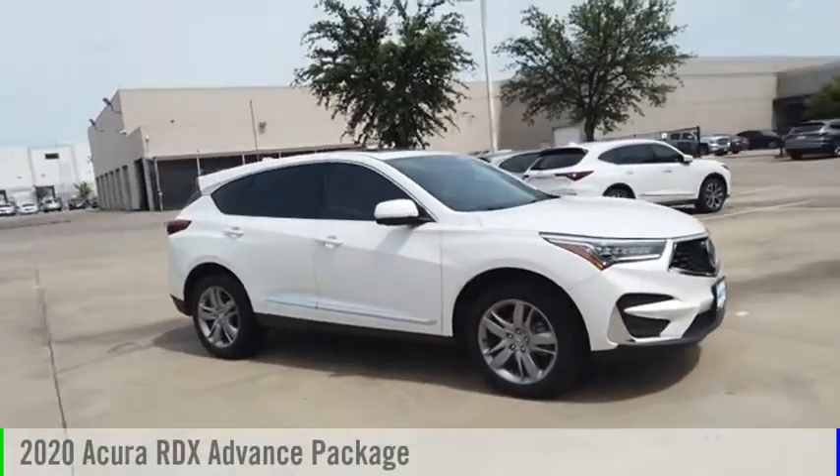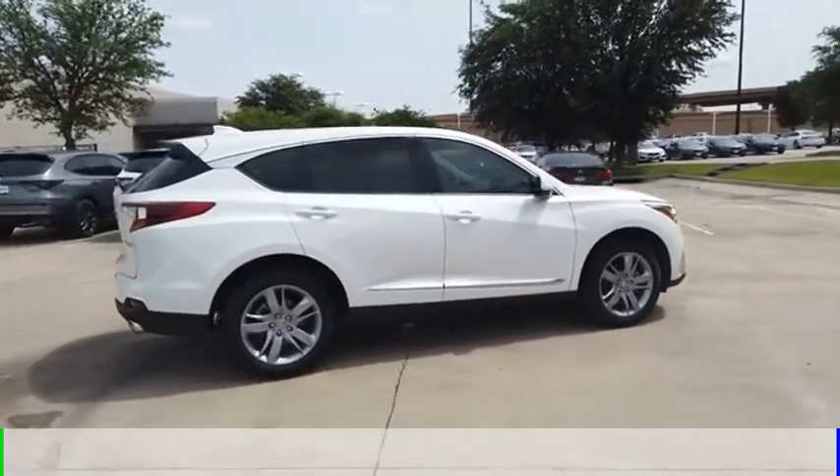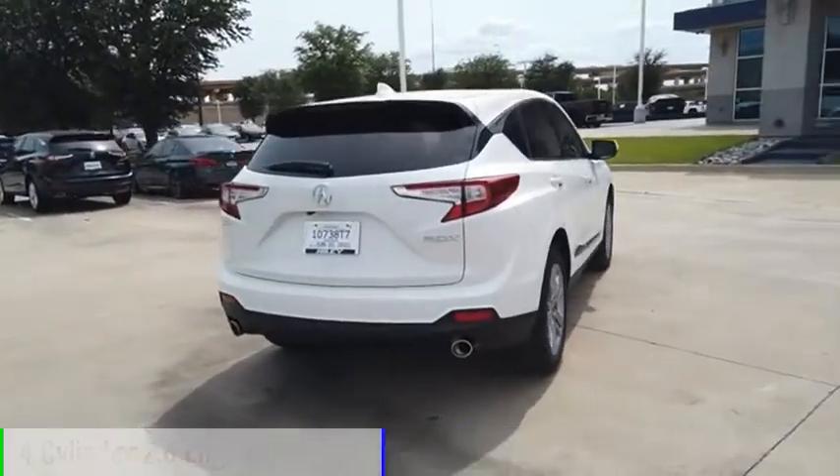We are pleased to show you the 2020 RDX. This vehicle is powered by a front-wheel drive, four-cylinder, 2.0-liter engine.